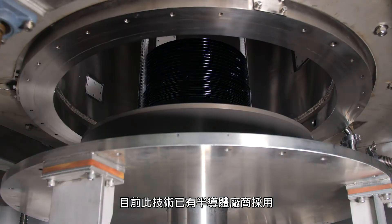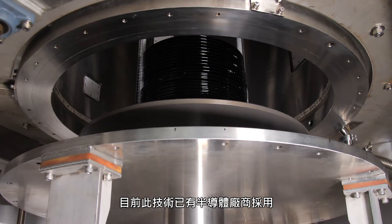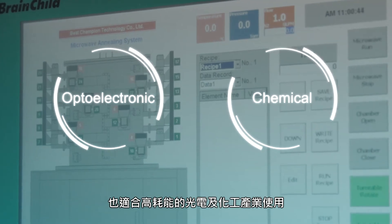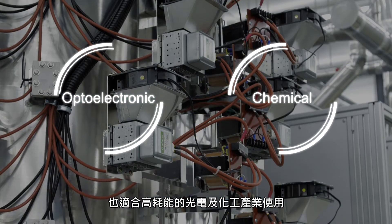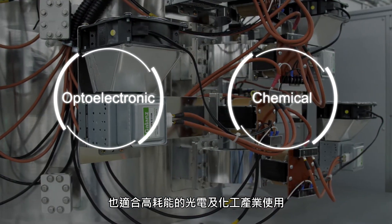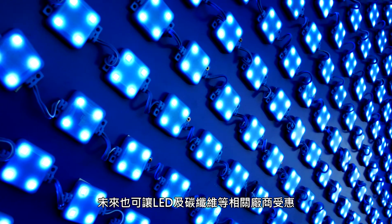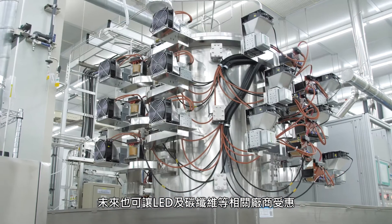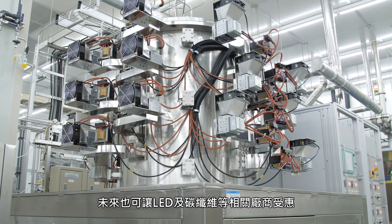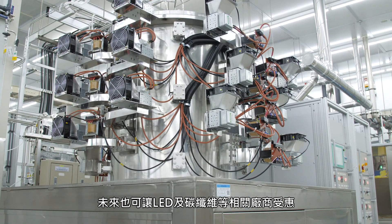At present, this technology has already been adopted by some semiconductor manufacturers. It is also suitable for the optoelectronic and chemical industries, which are subject to high energy consumption demands. LED, carbon fibre, and other related manufacturers can also benefit from SynMat microwave annealing technology in the future.